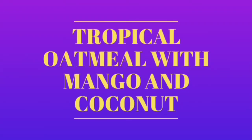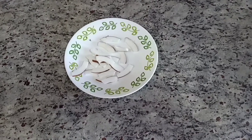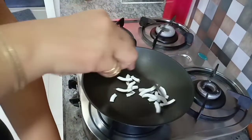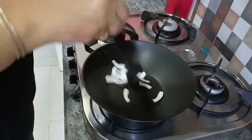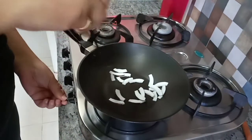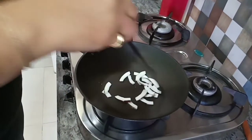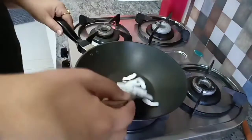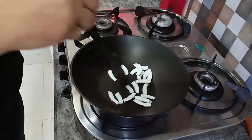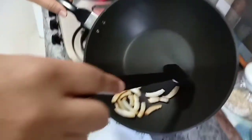Tropical Oatmeal with Mango and Coconut. In a pan, roast coconut flakes for 2-3 minutes until they are golden brown. Take them out on a plate.